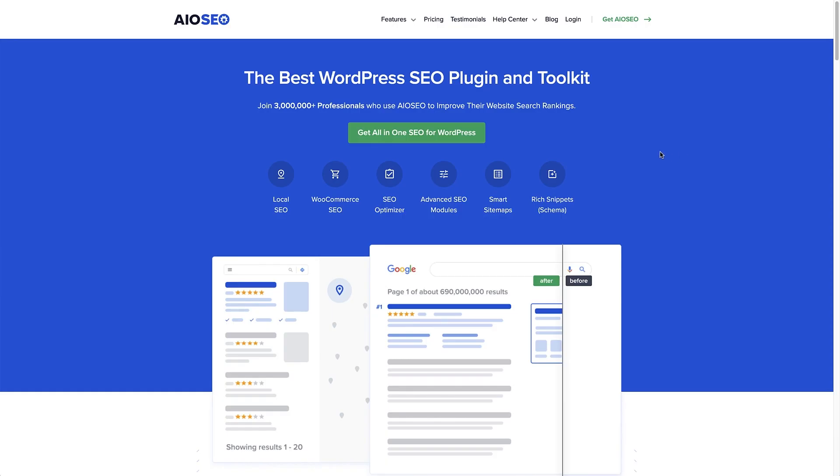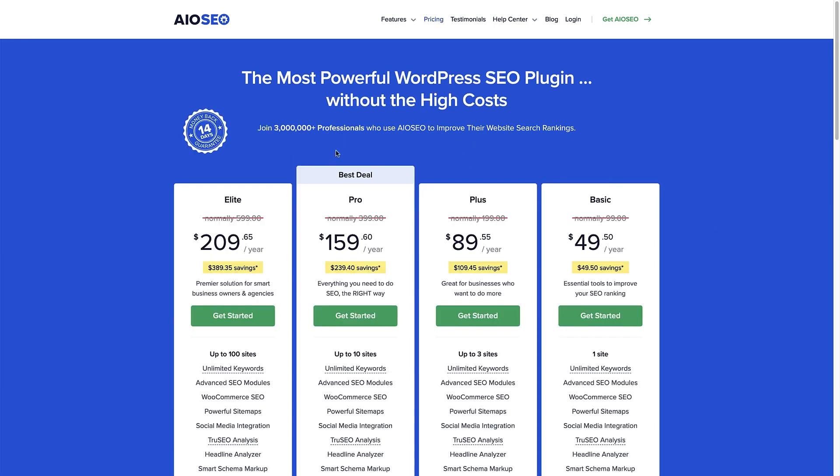The first thing to do is to head to the All-in-One SEO website — the link for that is in the description below. Once you're on the website, click the green button to get All-in-One SEO. That's going to bring you to the pricing page where you can see all the different plans. Choose the plan most suitable for you and click the green 'Get Started' button to set up an account. Once you've set up an account, log in to All-in-One SEO.